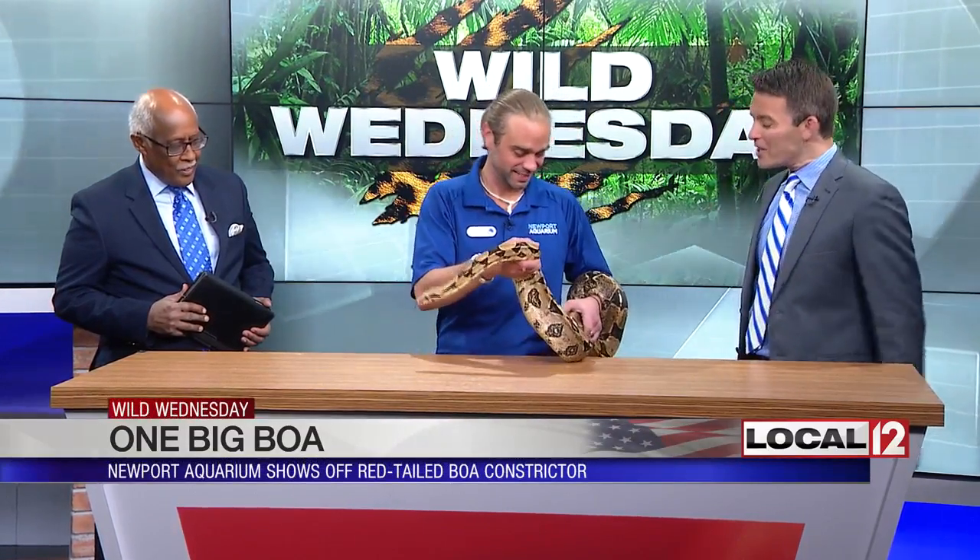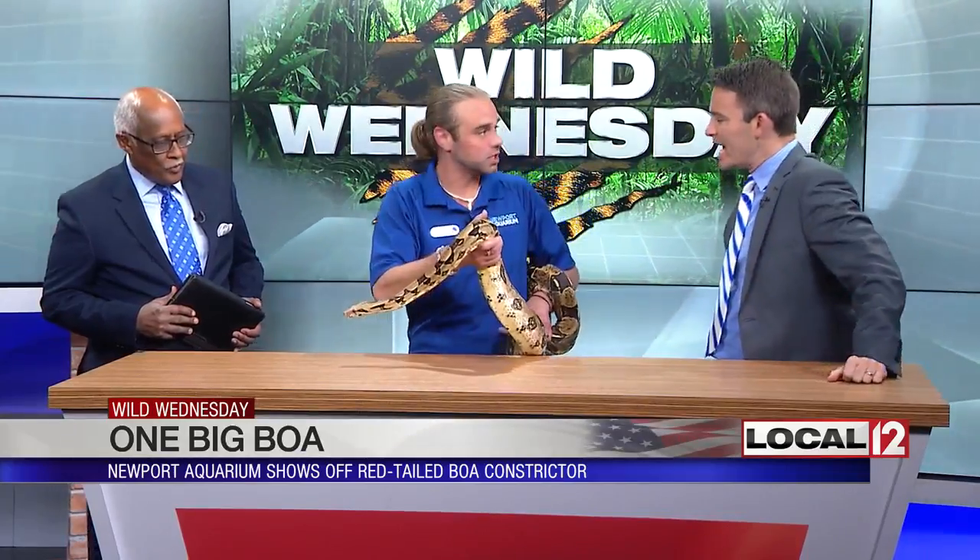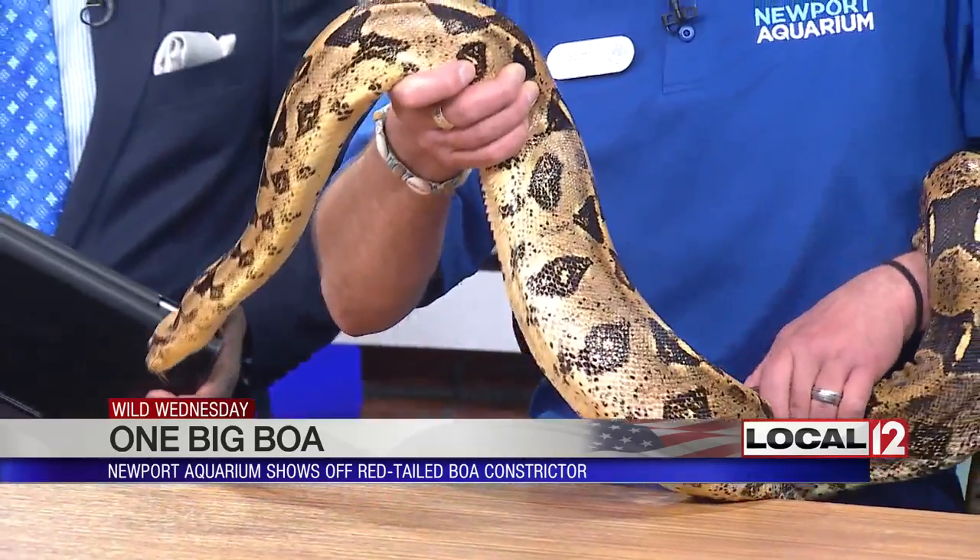Scott Frehaw from the Newport Aquarium is here with a great big boa. And she's moving around quite a bit today — she's a little mobile this morning. She's kind of warm, so she's going to be moving a lot more, being cold-blooded.